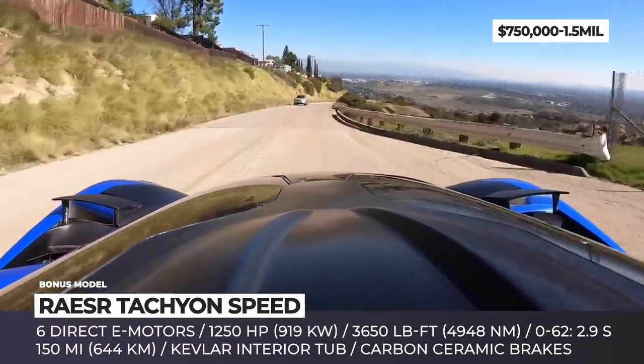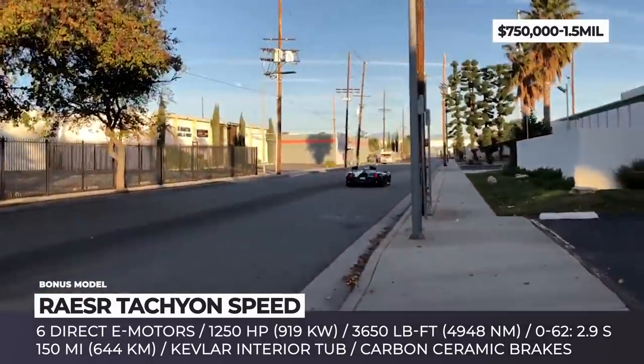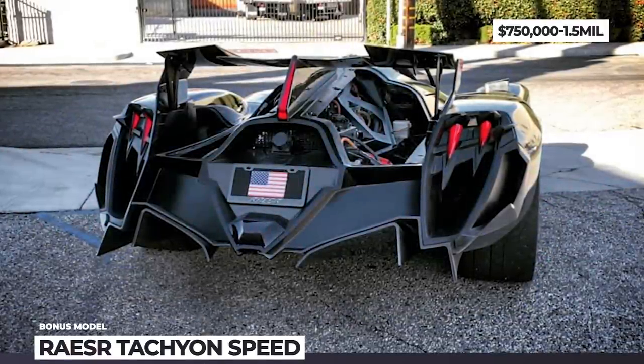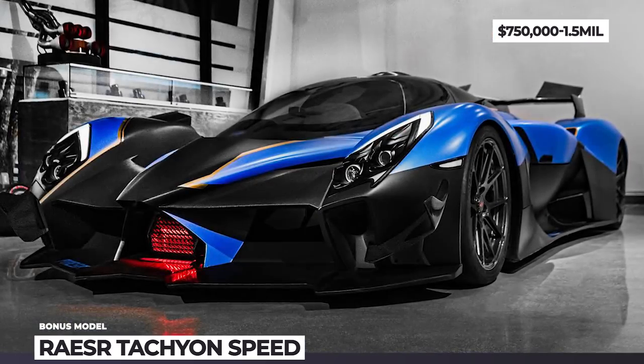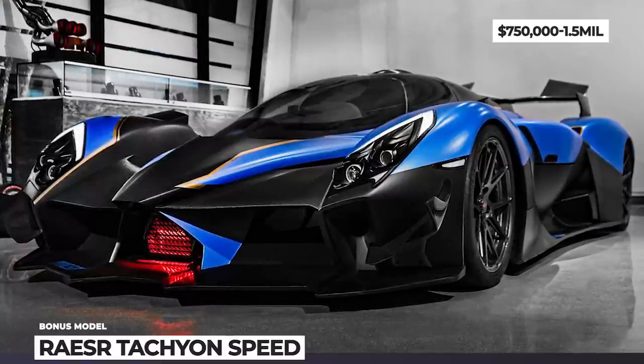When it eventually comes out, the Tachyon is expected to accelerate from 0 to 120 mph in less than 7 seconds, while its top speed will exceed 240 mph. To keep the car under 3,000 pounds, Razer chose not to install a huge battery, so the car will have to make do with a smaller pack promising just 150 miles of city range.